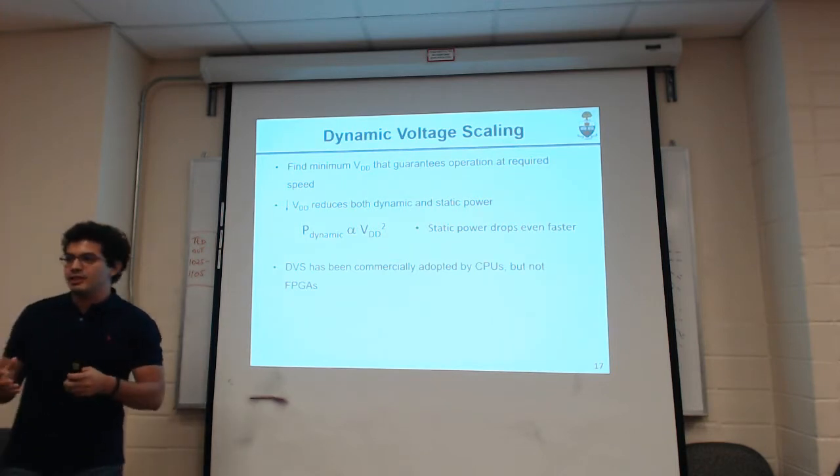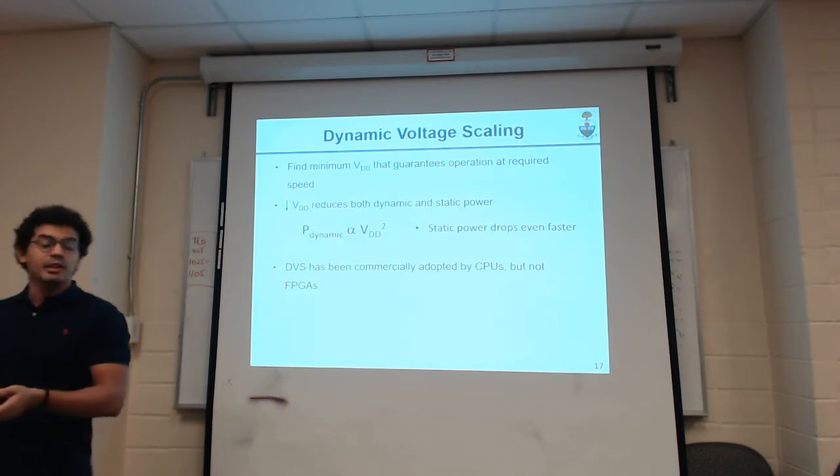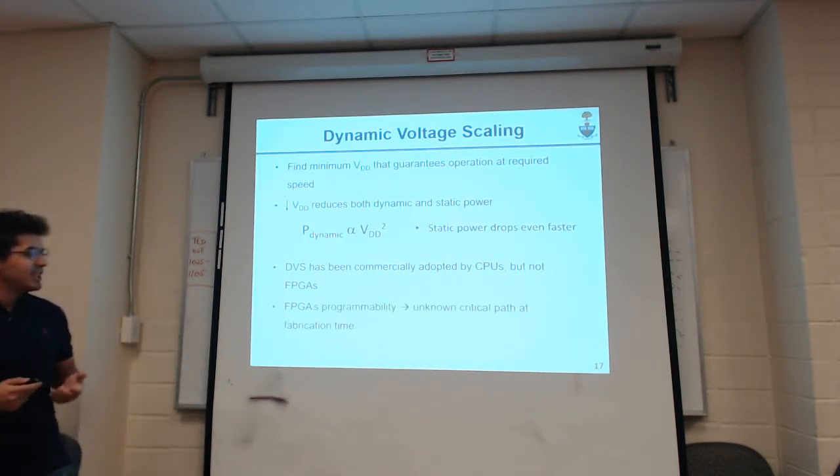This is basically dynamic voltage scaling — DVS tries to find the minimum supply voltage that runs your application on your specific chip at the required speed. By reducing VDD, we reduce both static and dynamic power consumption. Since dynamic power is proportional to VDD squared and static power drops even faster, a small reduction in VDD goes a long way in power savings. DVS itself is not a new idea — CPUs have been using it — but FPGAs haven't, due to the unknown critical path at fabrication time.